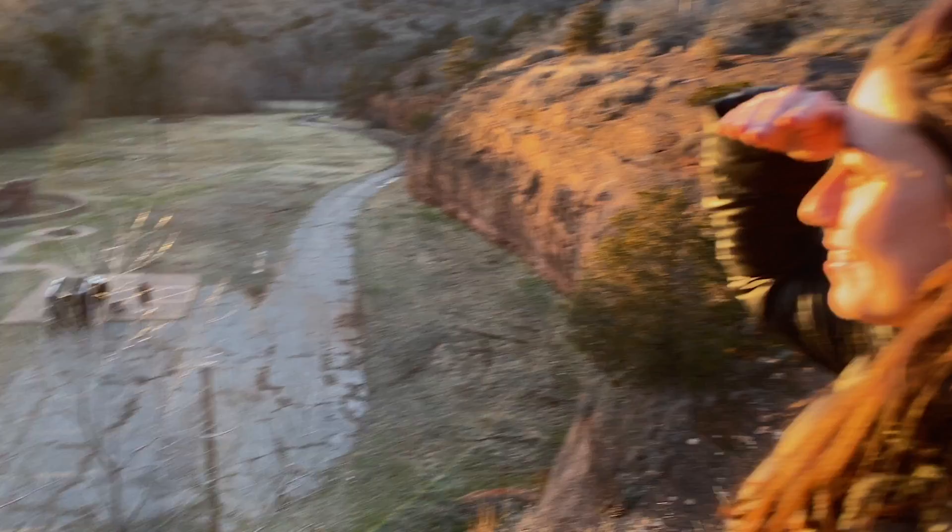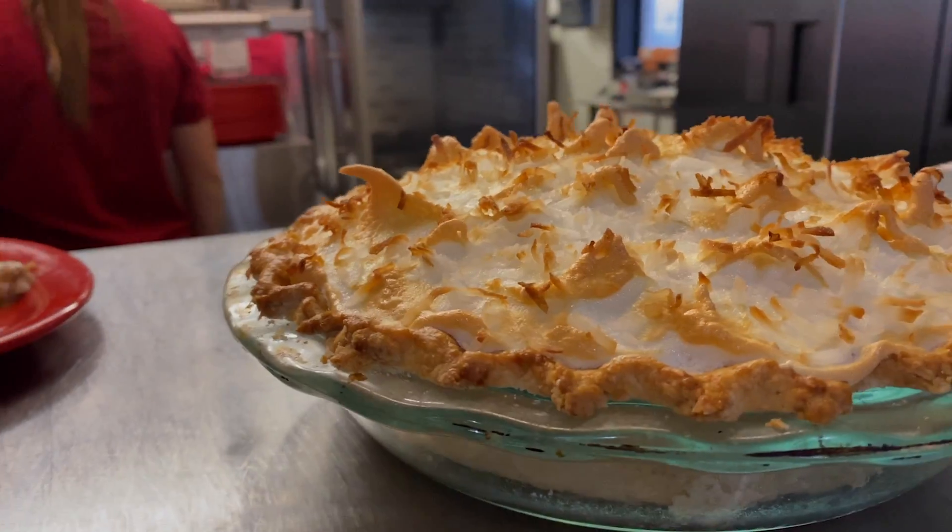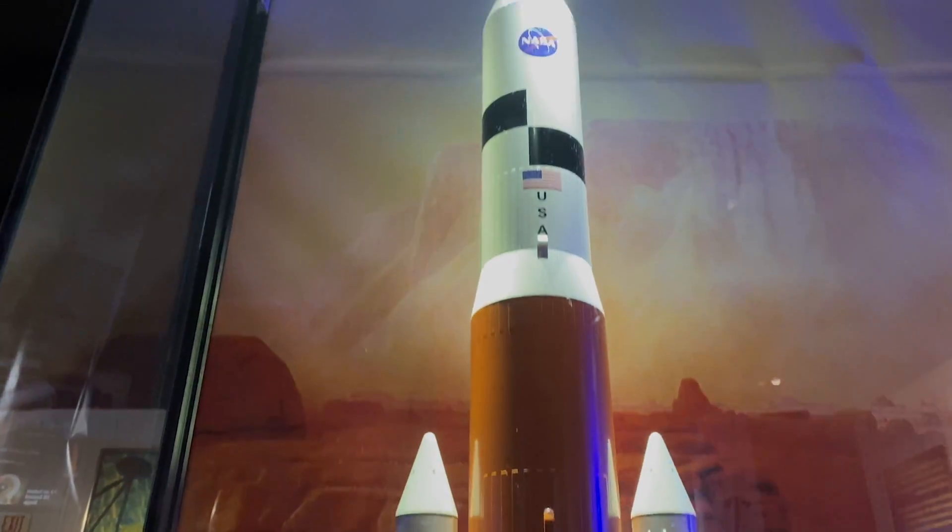Today we're going to Hinton and Weatherford. We're going to go to the Red Rock Canyon Adventure Park, Gloria's Kitchen, and the Stafford Air and Space Museum.